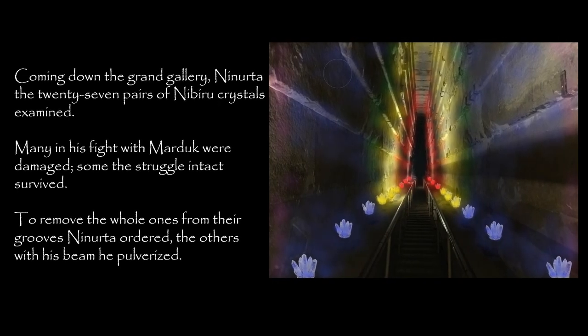Coming down the grand gallery, Ninurta the 27 pairs of Nibiru crystals examined. Many in his fight with Marduk were damaged. Some the struggle intact survived. To remove the whole ones from their grooves, Ninurta ordered. The others with his beam he pulverized.